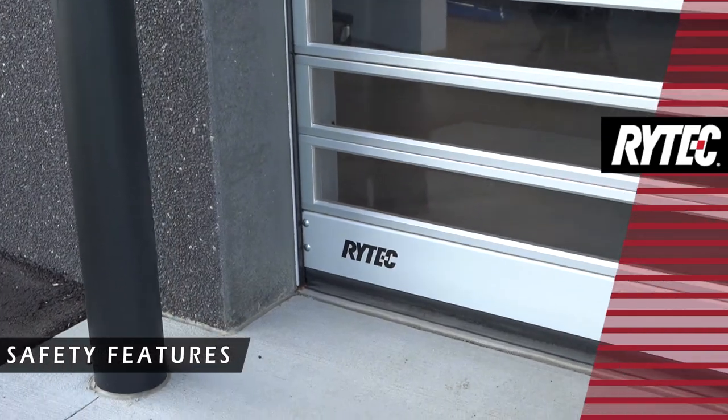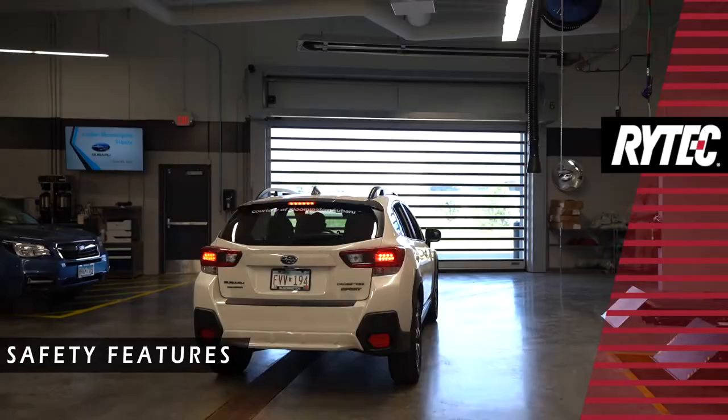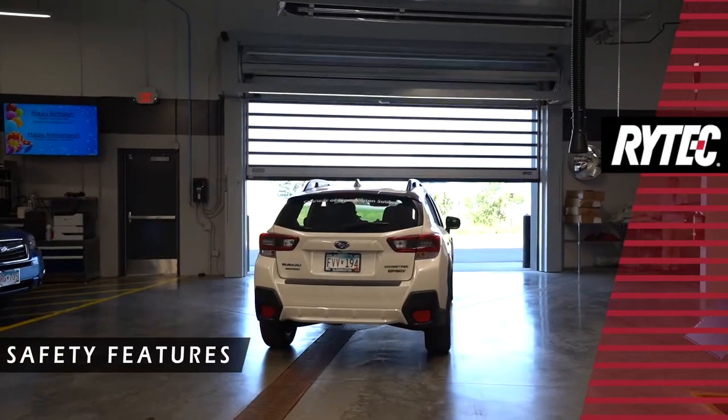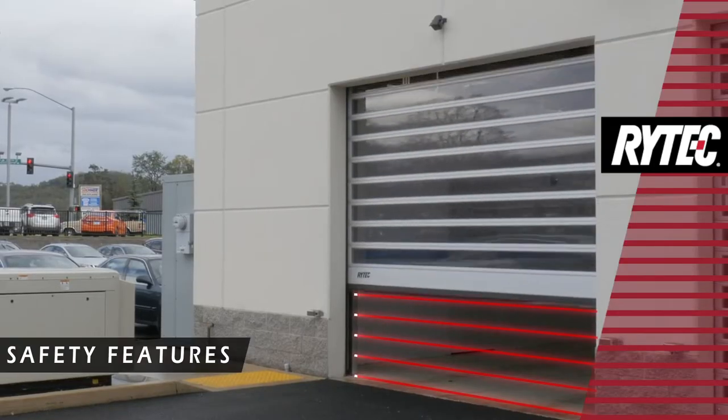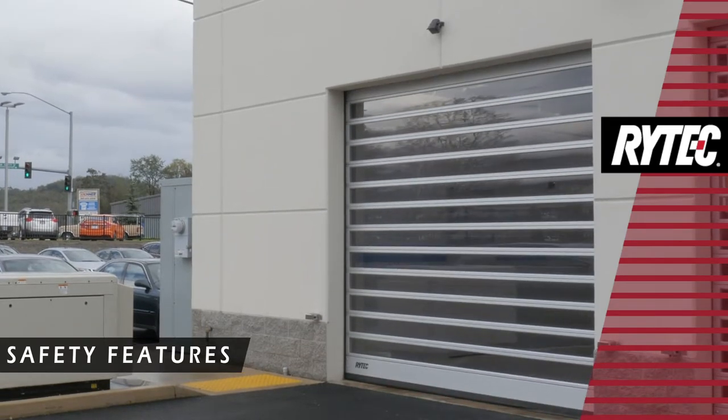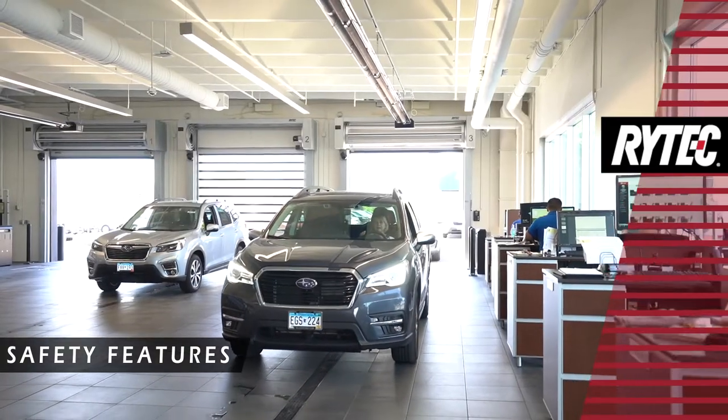Along with its high-tech look, the Spiral FE comes standard with high-tech safety features including the Rytec Advanced 3 light curtain safety system with modern technology that monitors the door opening for obstructions, helping to keep people, vehicles, and equipment safe.